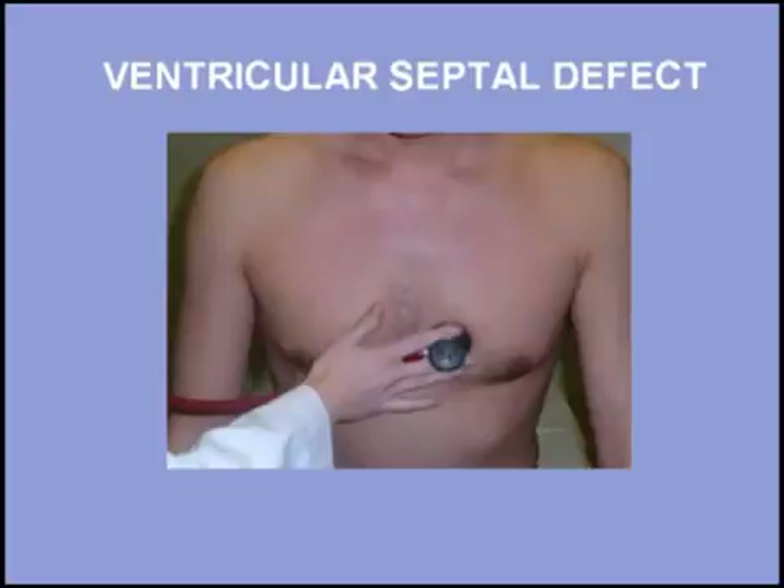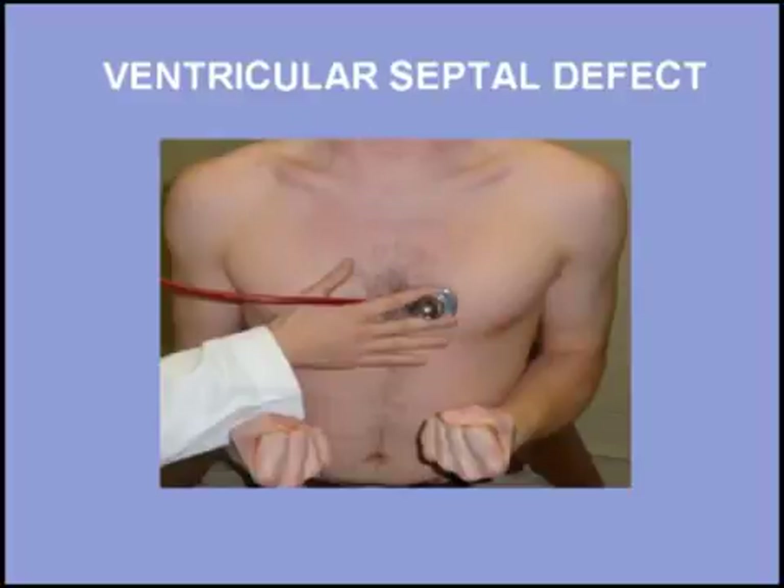The murmur of ventricular septal defect responds dynamically to changes in afterload. For example, a hand-grip maneuver will noticeably increase this murmur. Listen to the change in the murmur of ventricular septal defect with a hand-grip maneuver: first at rest, and now with hand-grip.